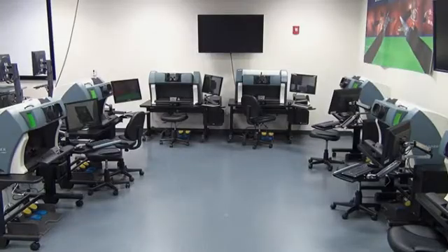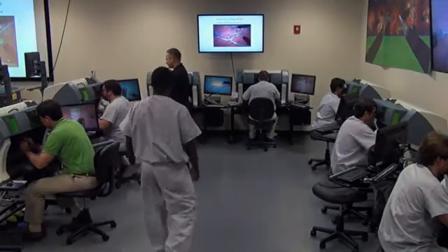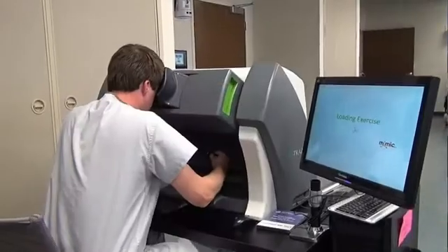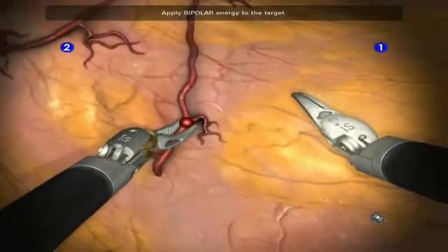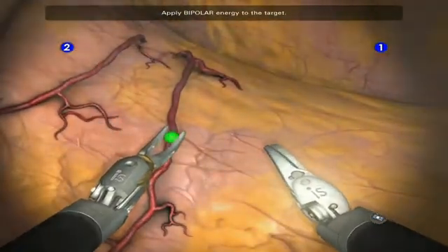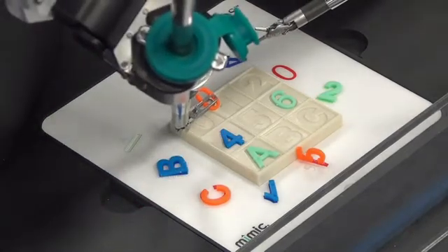We have a simulation program of robotic surgery including exercises on the DV trainer. We have many surgeons coming from all around the world to Nancy to be taught robotic surgery with the DaVinci system. They have a three-week course, and in this course they begin with the simulation course on the DV trainer. All of them, when they came back to their institution, said that the DV trainer was a real great help for learning robotic surgery.